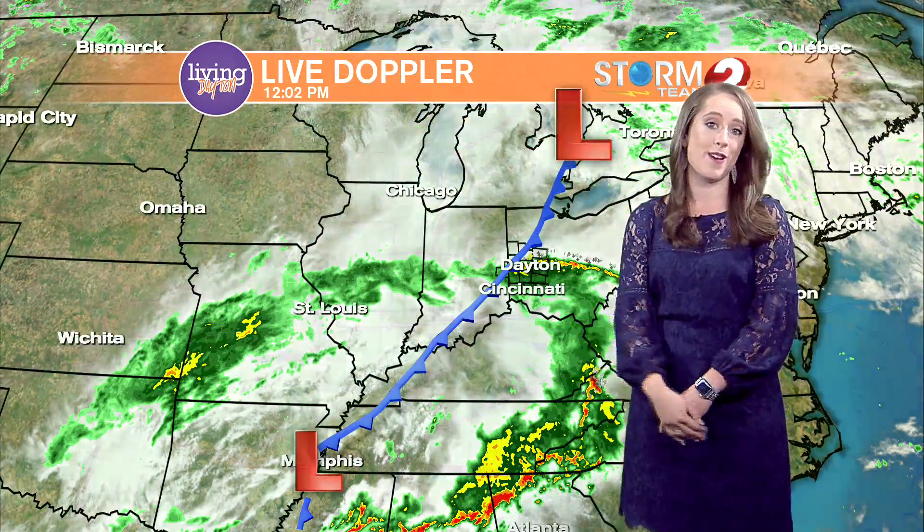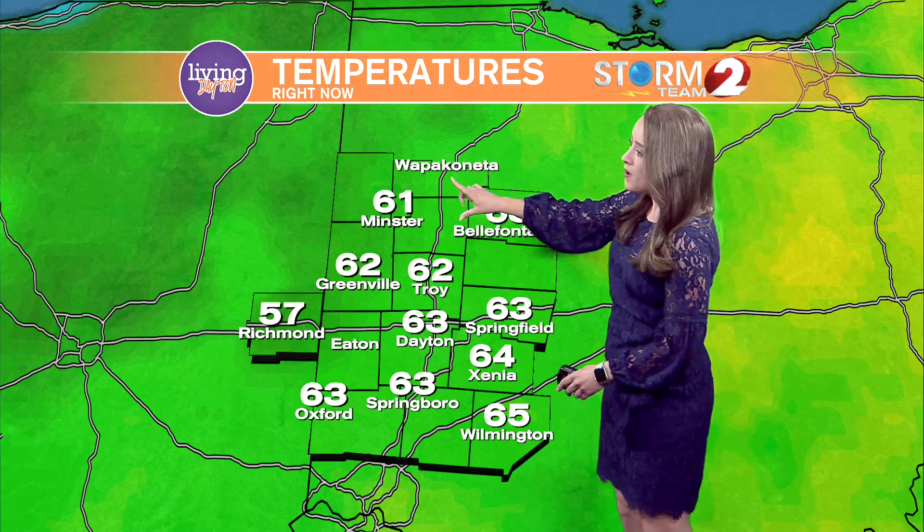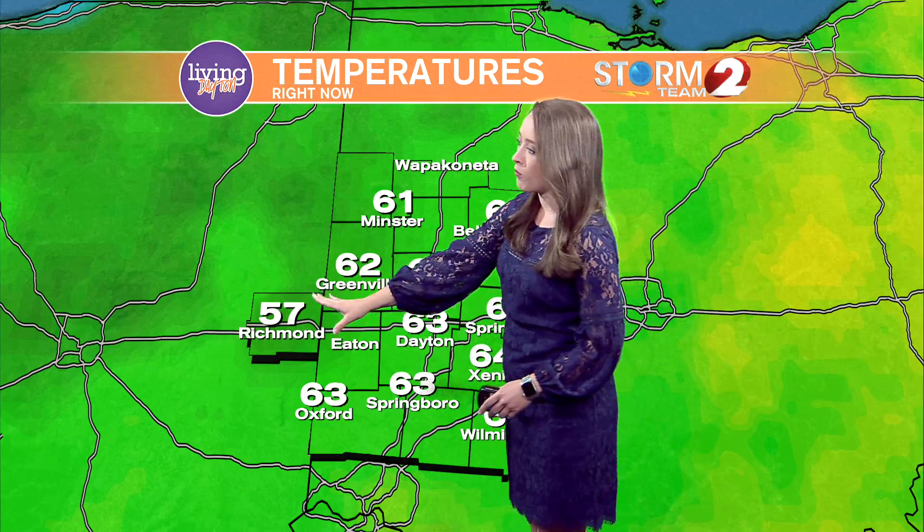A cold front is on the way, so that means there's going to be a chance for more storms later on this afternoon. You can see temperatures varying as that front starts to make its way into Mercer County or Wayne County, Indiana.